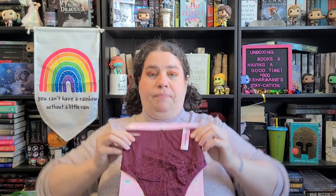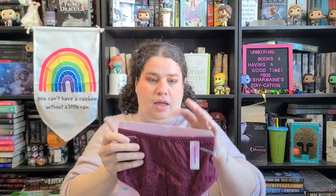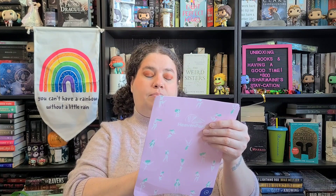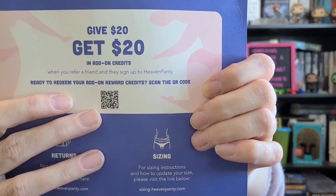Let's see what I got! It does come on this cardboard cutout — I think these might be different from last month's. On the back, the cardboard says 'Make every panty count — give 20, get 20 in add-on credits when you refer a friend and they sign up to Heaven Panty.' There's a little QR code you can scan to get that referral credit.